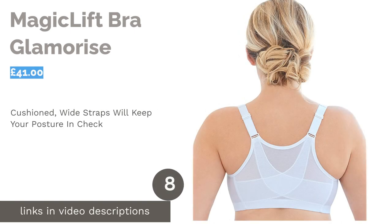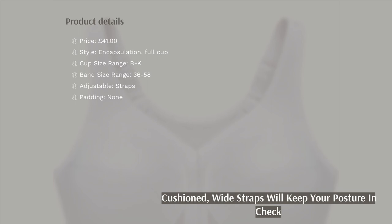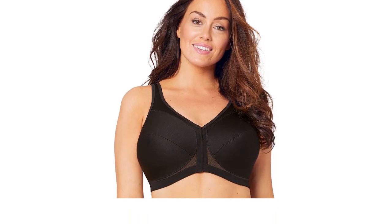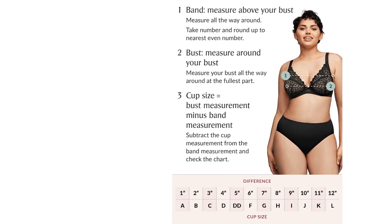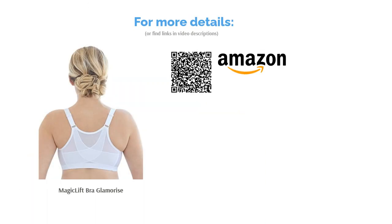The next product is the Magic Lift Bra by Glamorize. One ailment that people with larger busts often end up with is backache. This bra tries to solve this issue by adding extra reinforcements in the form of cushioned, wide straps and a more substantial back section. The cross design helps to disperse the weight, making it easier for your body to carry the load. This bra's focus is comfort and practicality, which means it is sadly lacking in the style department. There's also a lot of material that might be hard to conceal under a thin t-shirt or blouse.